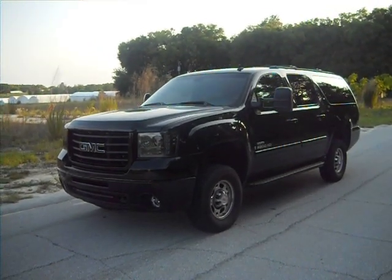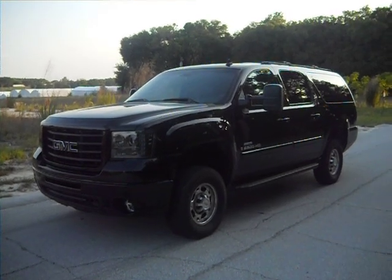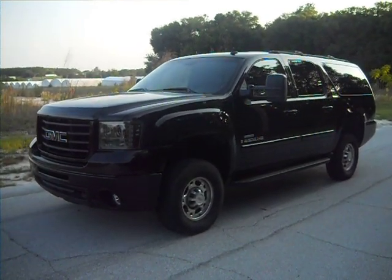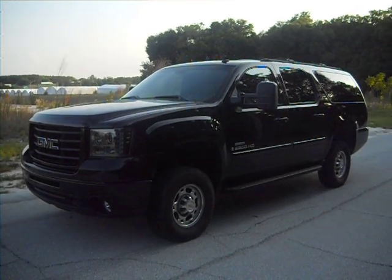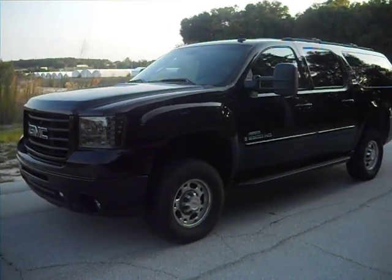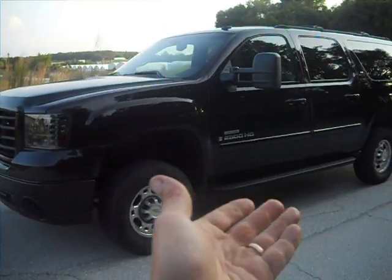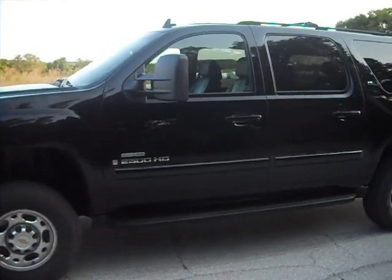What you see before you looks like a Yukon XL, but in actuality is a Chevy Suburban. It's a 2007 Chevrolet Suburban the client brought in. He really wanted a Yukon XL with the GMC Sierra 2500 HD front clip on it, so what we did was went ahead and rebadged the truck for him and set it up so that it looks like a Yukon XL.